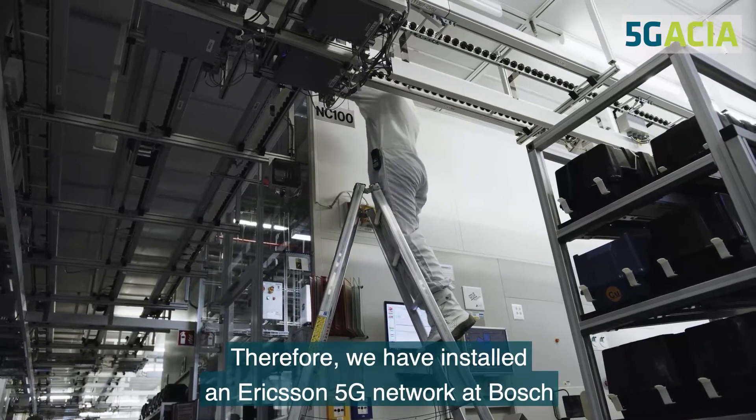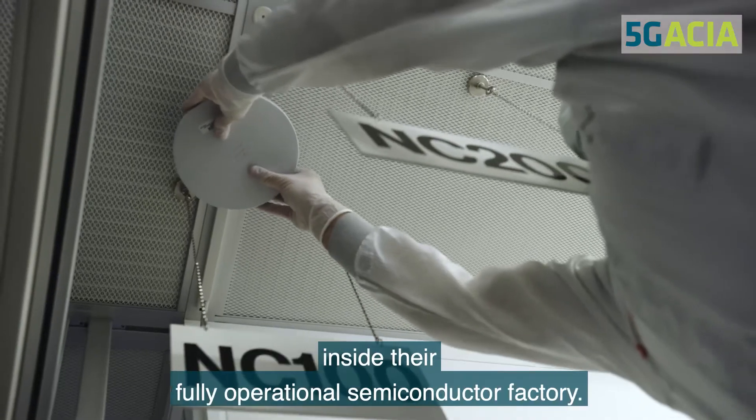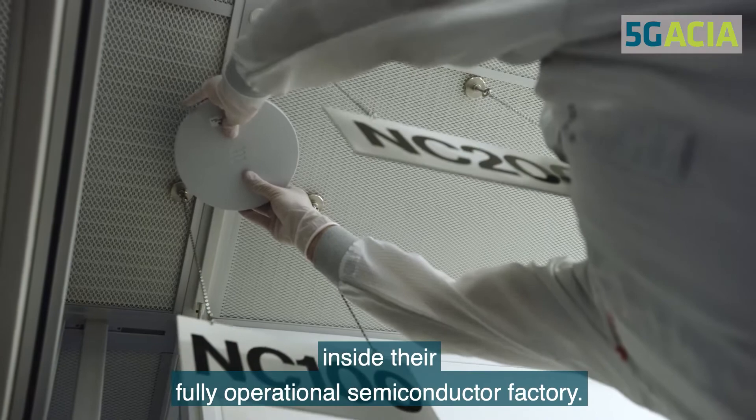Therefore, we have installed an Ericsson 5G network at Bosch inside their fully operational semiconductor factory.